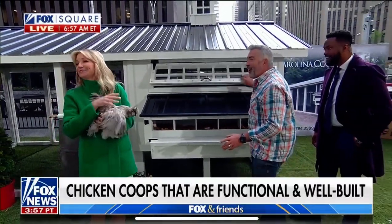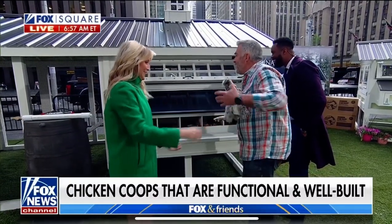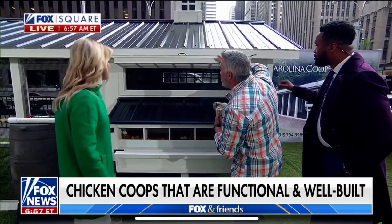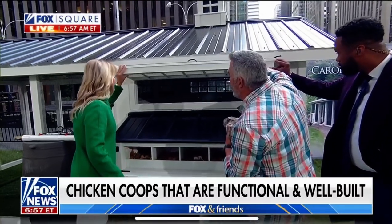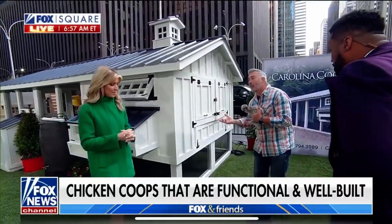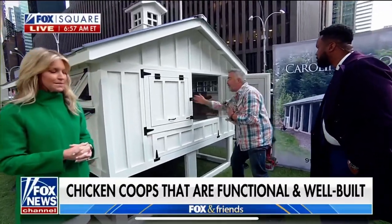Meet Hennifer Lopez — that's my chicken! Ventilation comes in through the top, and when you look inside you can see the roosting bars. They've really thought of everything to keep it nice for the chickens. But this is the really important part — keeping it clean. Everyone thinks it's going to be hard to keep chickens clean, right? Watch this.